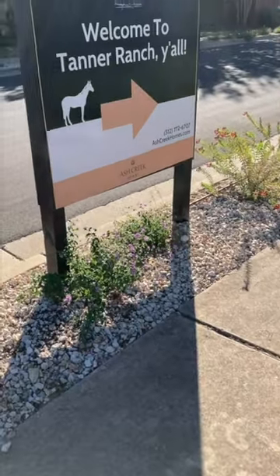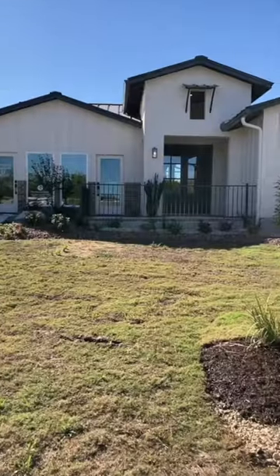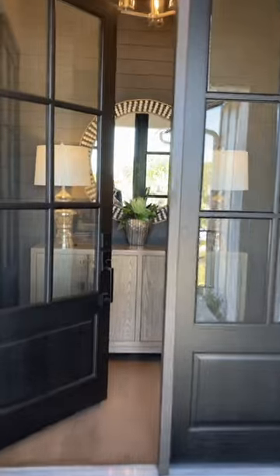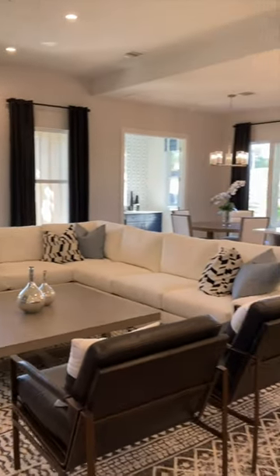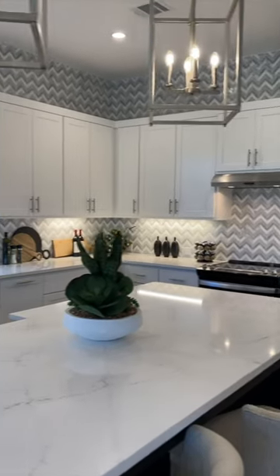This week the Holly Homes crew visited Tanner Ranch in Cedar Park, Texas. This is a smaller new build community by Ash Creek Homes. We got to take a look at the Daisy model home, which is just under 2,000 square feet — three bedrooms, two bathrooms, and an office extension.